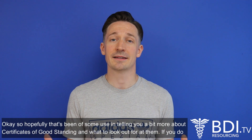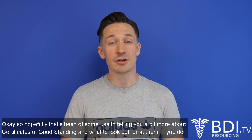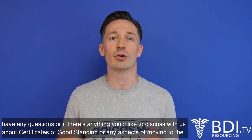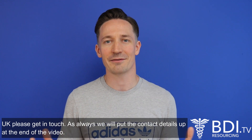Hopefully that's been of some use in telling you a bit more about certificates of good standing and what to account for on them. If you do have any questions or anything you'd like to discuss about certificates of good standing or any aspect of moving to the UK, please get in touch. As always, we'll put the contact details up at the end of the video.